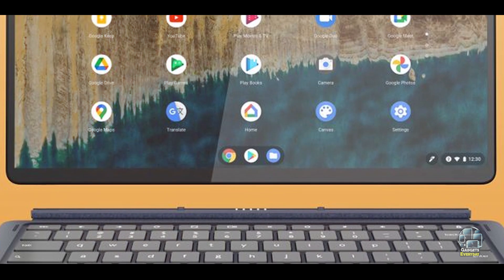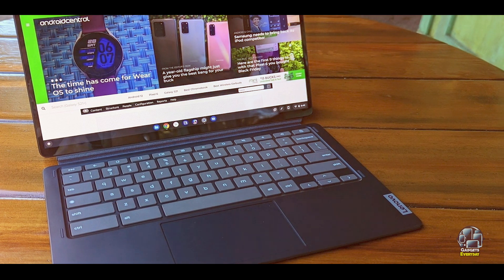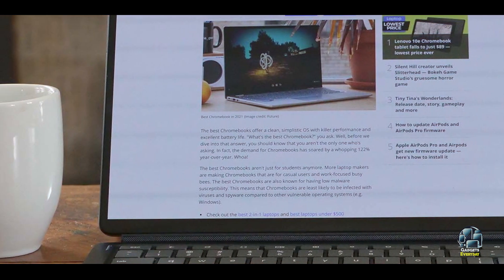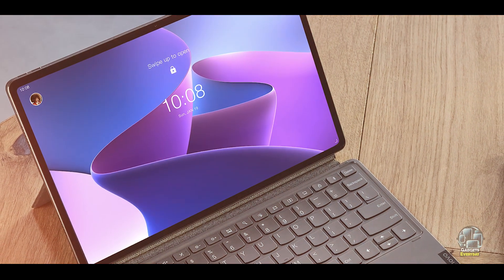Key features: this Chromebook features a 13.3-inch OLED touchscreen display with a resolution of 1920 by 1080 pixels, providing vibrant colors and sharp images. It's powered by a Qualcomm Snapdragon 7C processor, supported by 8GB of RAM and 128GB of storage.